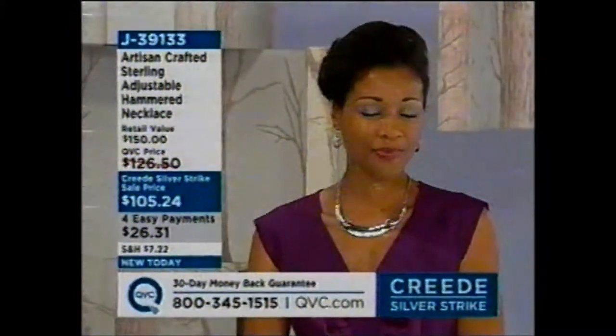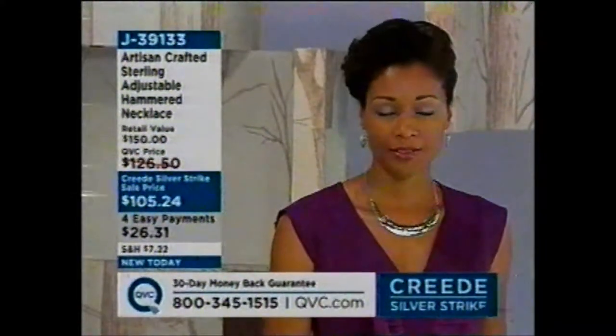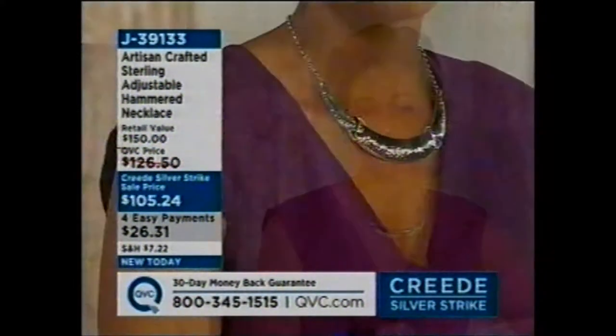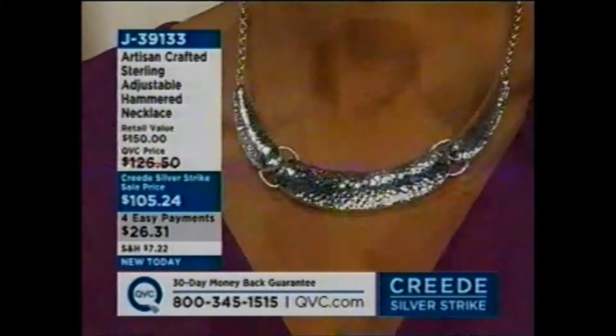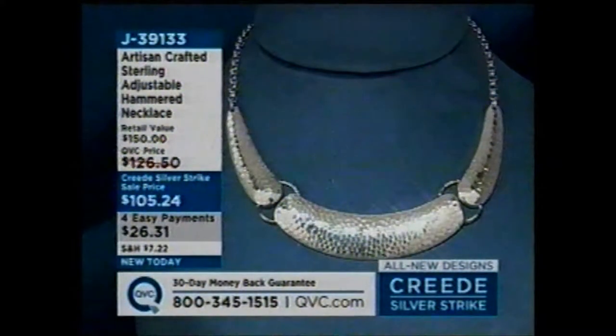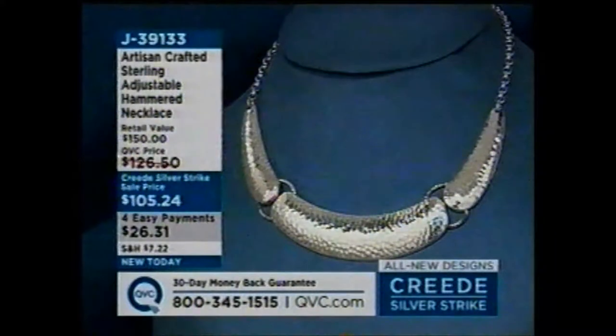Remember, this is a treasure in your jewelry box, artisan crafted, hand done. J39133 — totally adjustable, and you're seeing how icy and cool it is. That's what I'm liking about Creed Silver Strike — everything is so affordable. You can really build a silver wardrobe today. J39133, don't let that one go. It is fabulous.